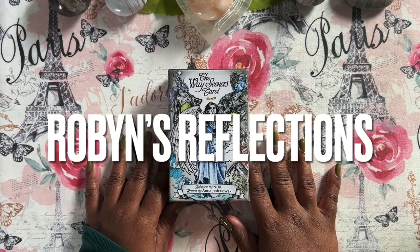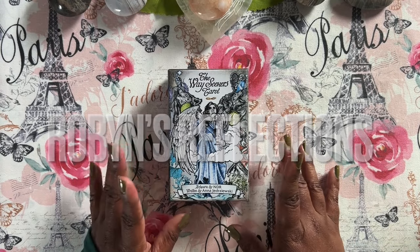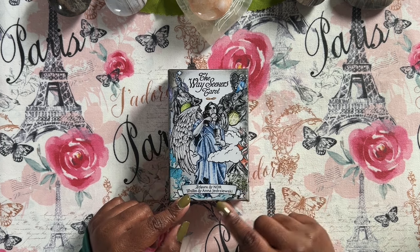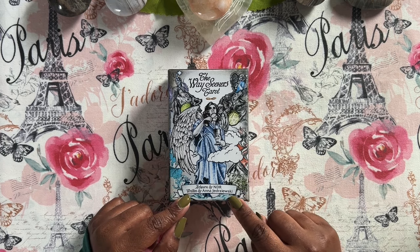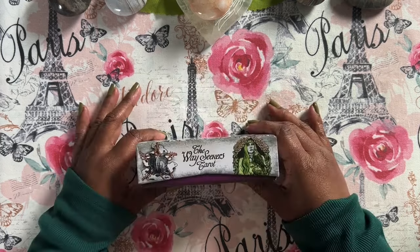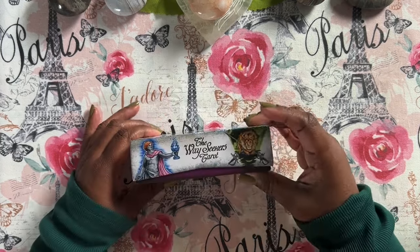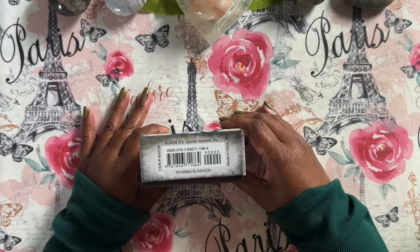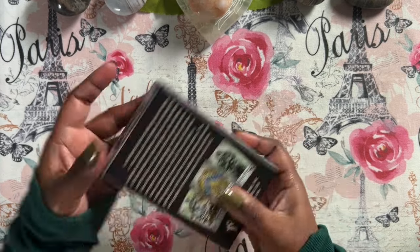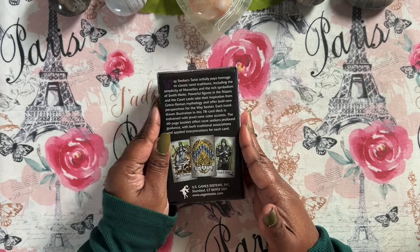Hello, everyone. I'm Robin, and these are my reflections. Today we are talking about The Way Seekers Tarot, artwork by NDR, written by Anna Jedjeruski. I'm sorry if I said that incorrectly. This is a new release — a mass market release from U.S. Game Systems. You can find it on Amazon or on their website. Shout out to U.S. Games for sending this over to me for purposes of review.